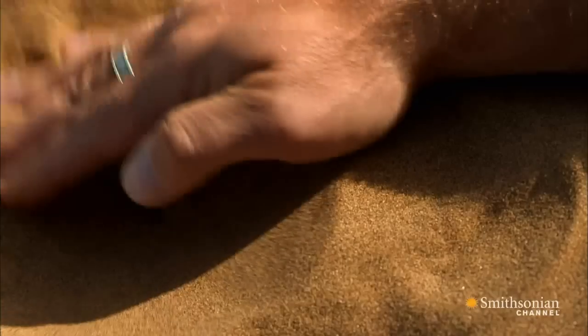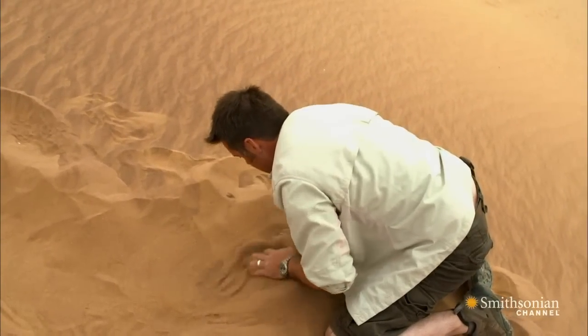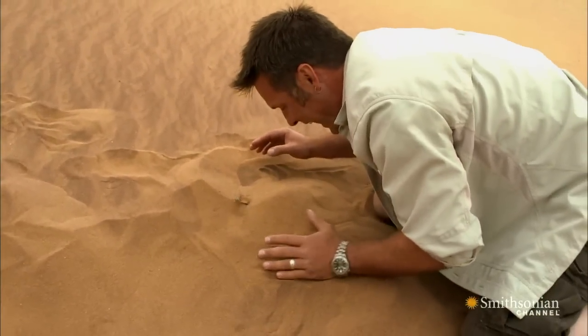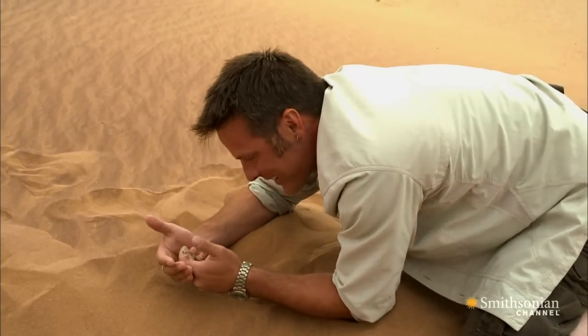So I'm going to retrace my steps because we know he's here somewhere. Keep trying to find that burrow — there he is. Wow, look at that.